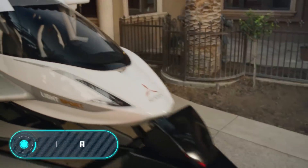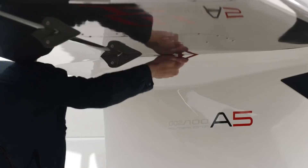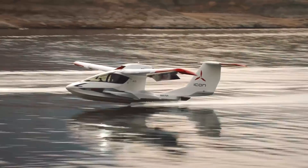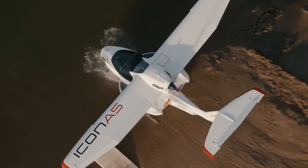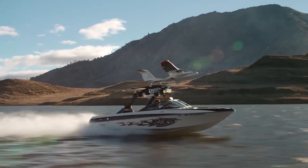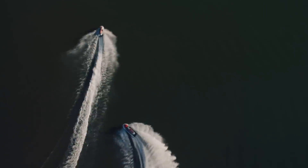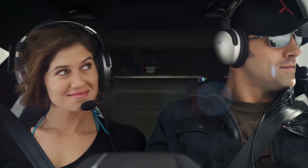Icon A5: on screen we have an ultralight aircraft developed by the American company Icon Aircraft, first introduced in 2008, with the first serial model launched in 2015. In short, the Icon A5 is a high-wing monoplane with a carbon fiber fuselage and retractable landing gear. The model has folding wings which can be retracted manually or using an optional electromechanical unit, making the folded Icon A5 compact and easy to transport.